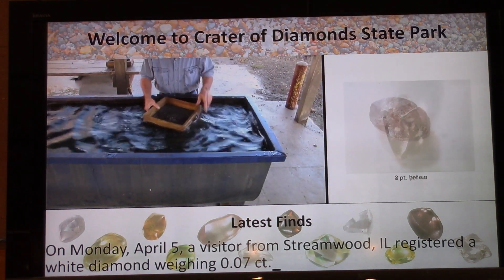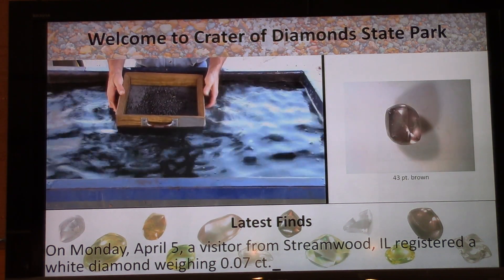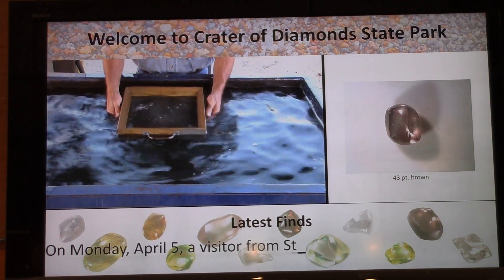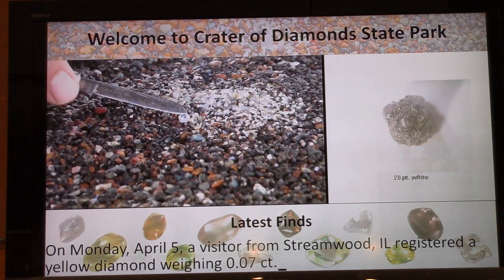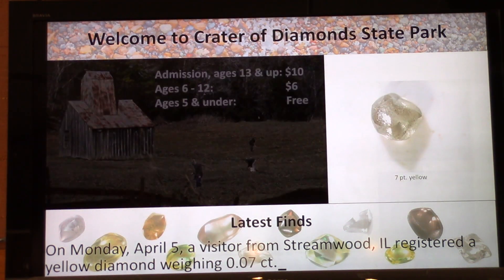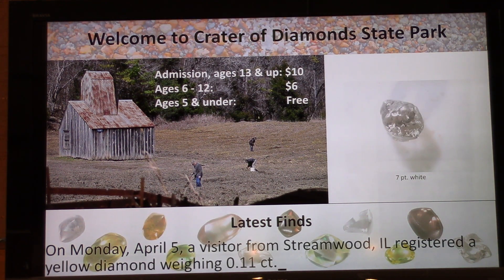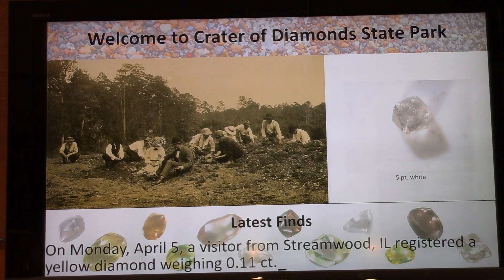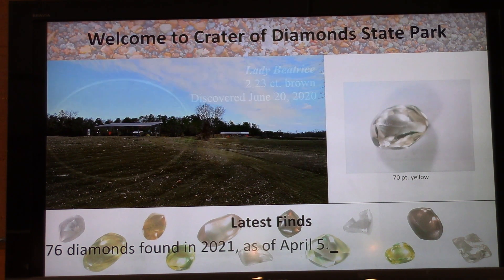At the bottom there's a scrolling marquee telling what day, what size, and what city the lucky visitor was from. This is pretty updated information — it's got data as of April 5th, and today is April 8th. There are 100 points of weight per carat, so a 20-point diamond is a fifth of a carat, a 50-point is a half a carat. 76 diamonds have been found so far this year as of April 5th.